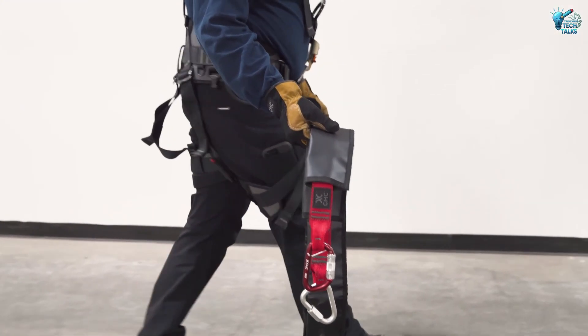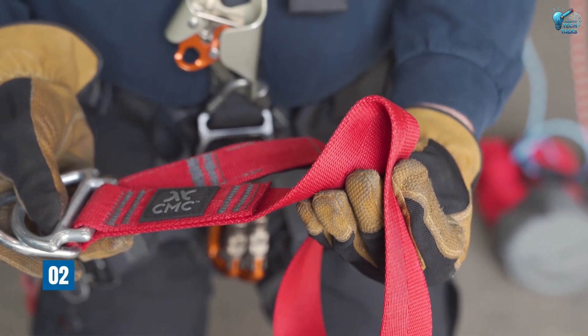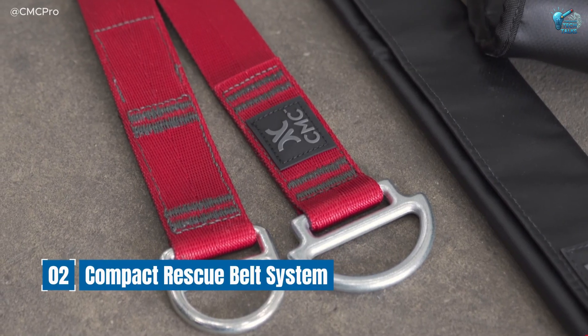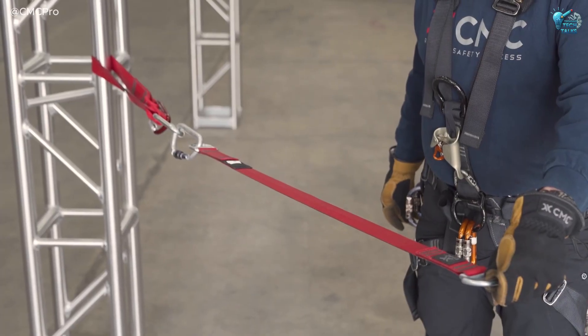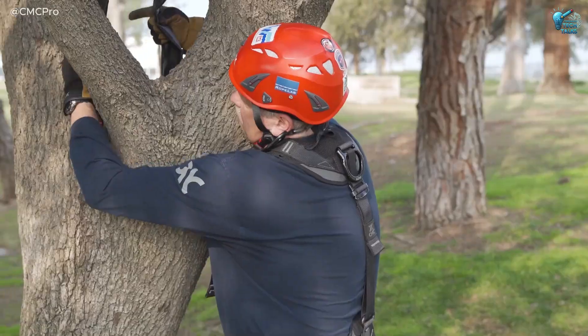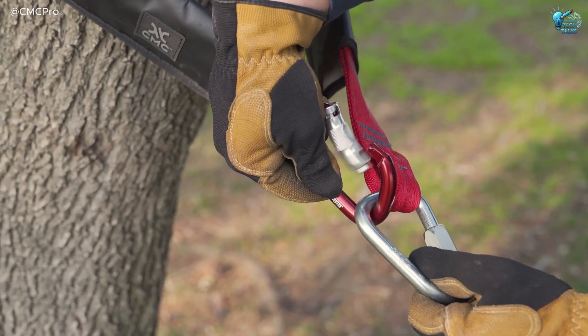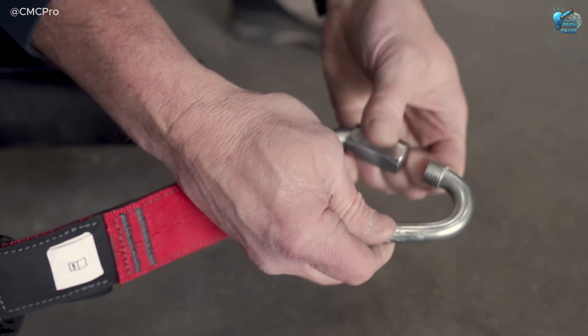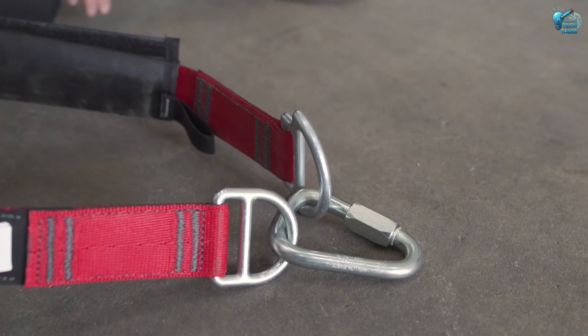And speaking of water safety, here's a personal lifesaver that literally vanishes until you need it — the Compact Rescue Belt System. This isn't a bulky life vest. It's a sleek, unassuming belt weighing a mere 160 grams. You wear it like any other belt, but with a quick pull, it inflates into a powerful life preserver in less than two seconds.